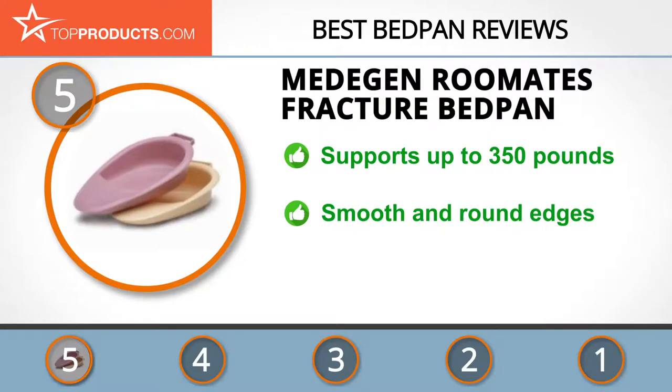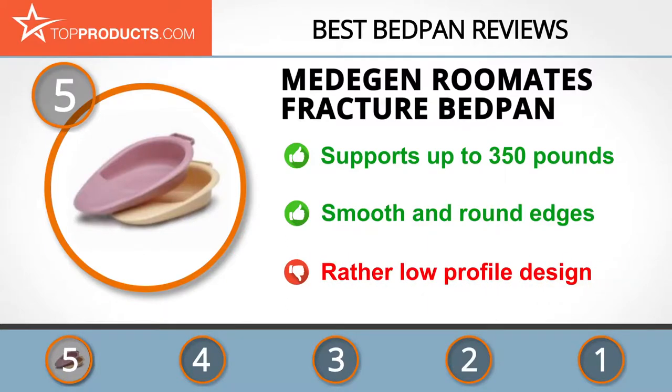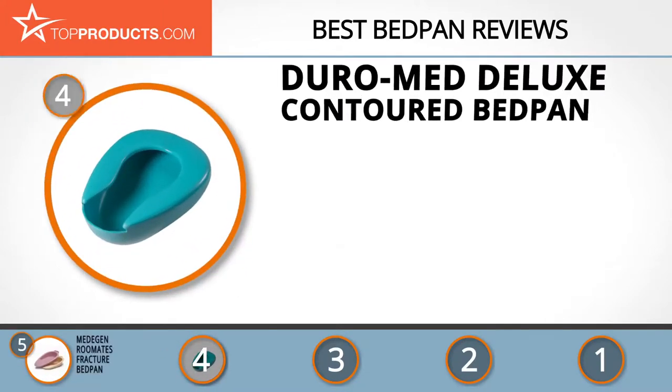It has a large capacity of 2.5 liters, sufficient to hold a generous amount of discharge. Because of its round and smooth edges, it's comfortable and will not leave marks on the skin. However, its profile — the depth of the bedpan — is quite low and can lead to back strain.